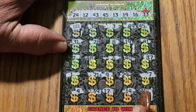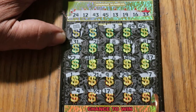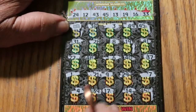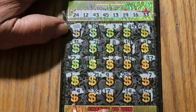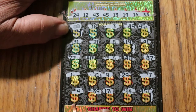So let's see — we got the flying dollar bill, that's one. We got 45, that's two. We got 19, that's three. I guess that's it — three matches total.